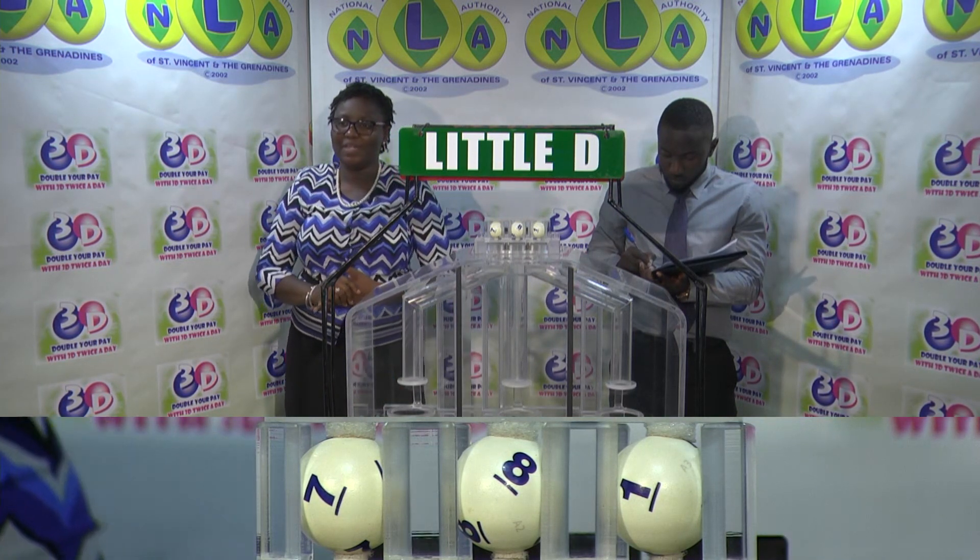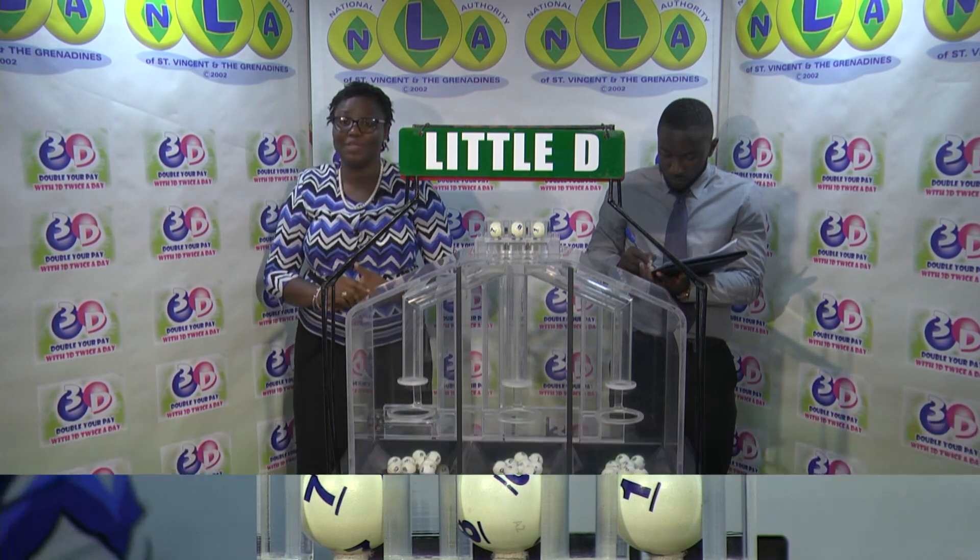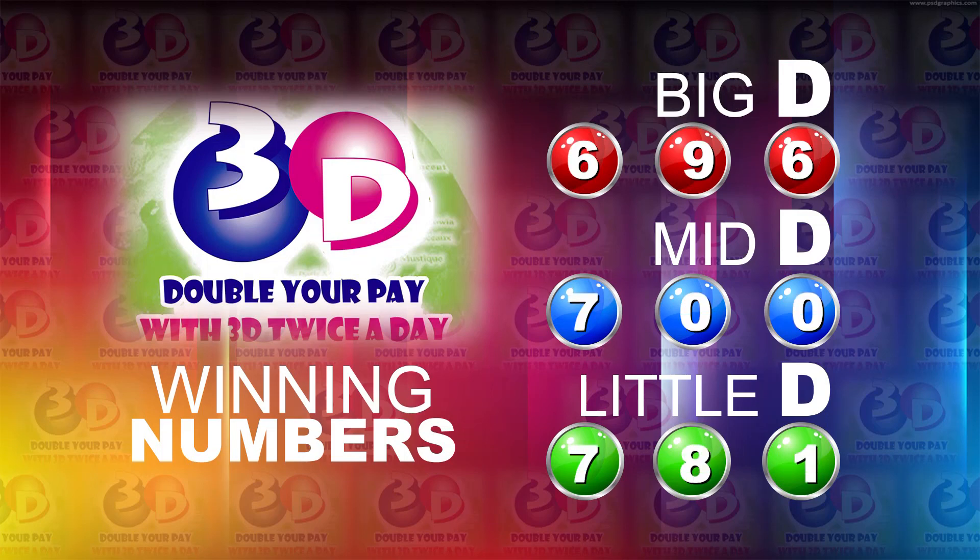Thank you so much for joining us. Here's a recap of the winning numbers for today: Big D is six, nine, six. Mid D is seven, zero, zero. Little D is seven, eight, one.